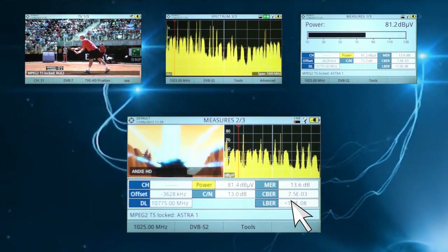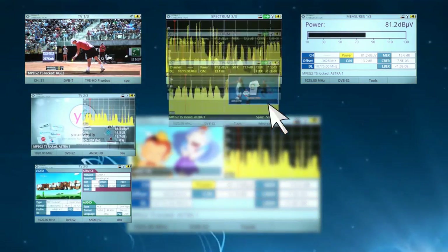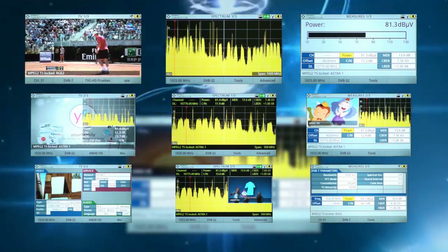The introduction of the latest technology within the product allows you to display multiple screens either overlapped together or in a split-screen format.